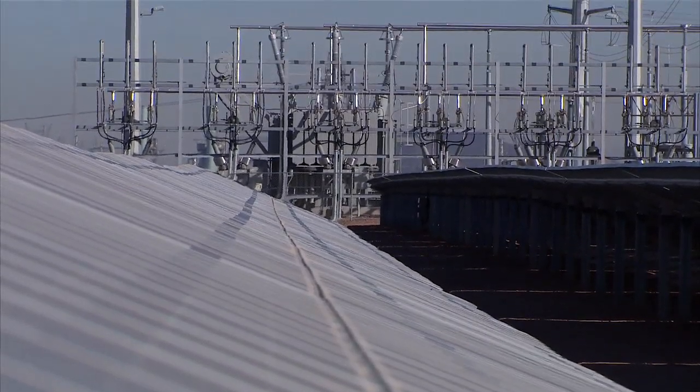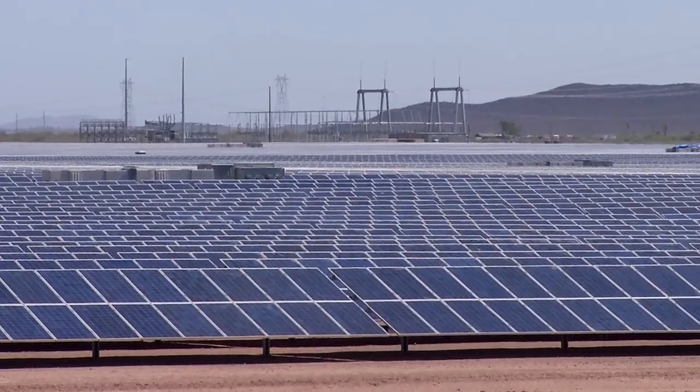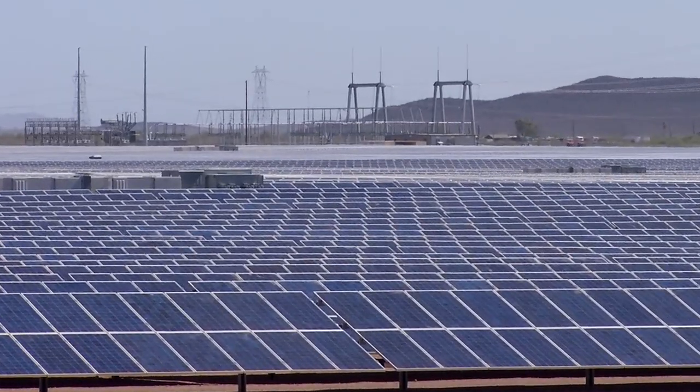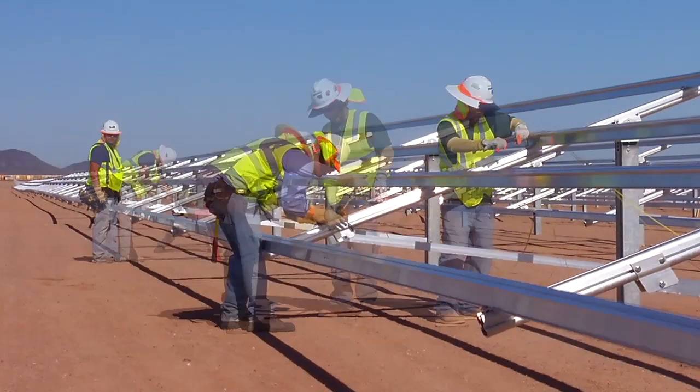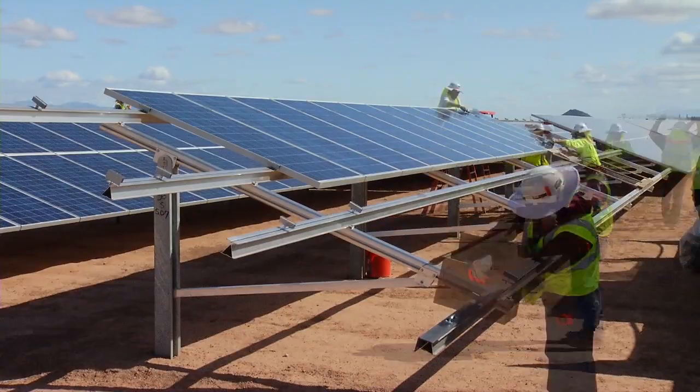Mesquite Solar One is the right way to create solar power. It's a milestone in solar technology. It's one of the first utility grade projects to exceed the 100 megawatt barrier. It will produce power for over 25 years, no carbon emissions, it doesn't use any water. It really is a mainstream solution nowadays.